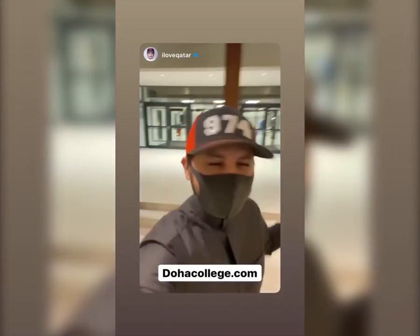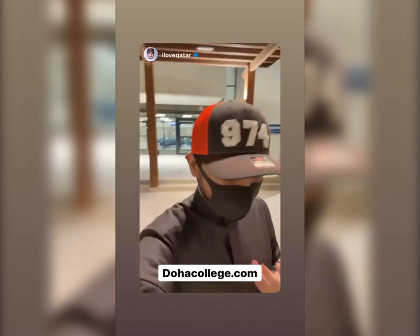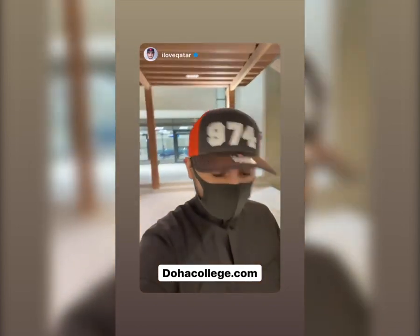Guys, we got to take a look at Doha College — it's an amazing facility, unlike anything I've ever seen. If you're interested in enrolling, go check out doha college dot com.